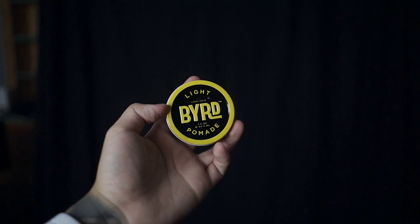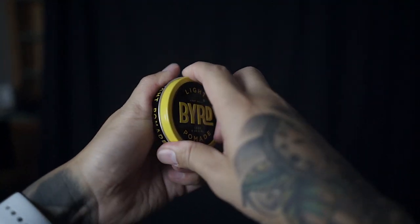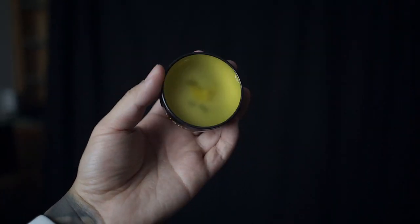This one right here, the yellow one, is a light hold pomade. Inside, it's yellow, and deep inside you can see a picture of a bird, which is kind of cool. I really can't put my finger on it but it smells really good — I wouldn't mind this in my hair. This is a nice size: 1.5 ounce, which can last you a really long time if you know how to apply it to your hair.